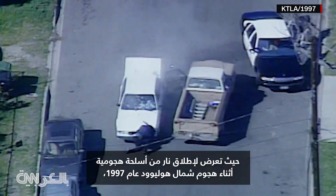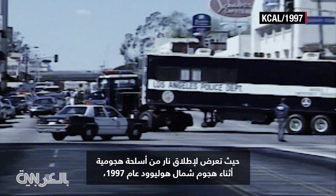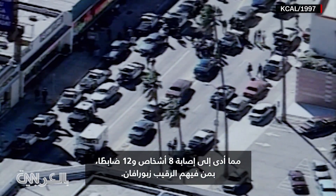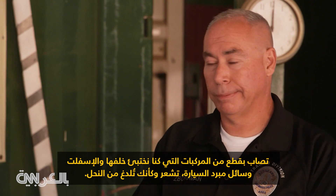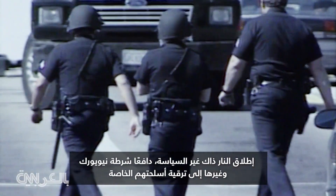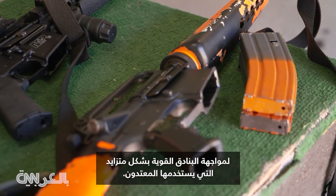He took assault weapons fire during the now-infamous 1997 North Hollywood shootout, where two bank robbers wearing body armor fired on police for nearly an hour, injuring eight people and 12 officers, including Sergeant Zaboravan. He described being hit with pieces of vehicles, asphalt, and radiator fluid — feeling like being stung by bees. That shooting changed policy, prompting the LAPD and other departments to upgrade their weaponry.